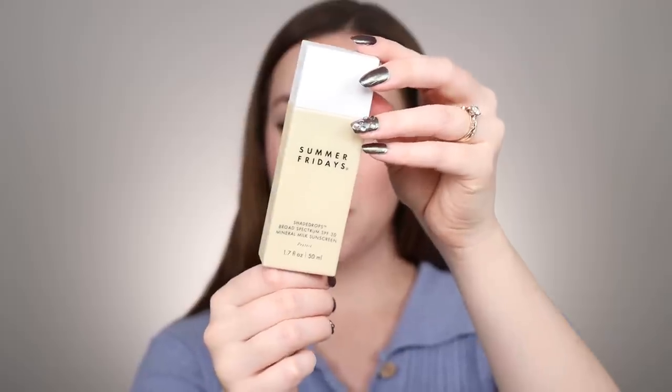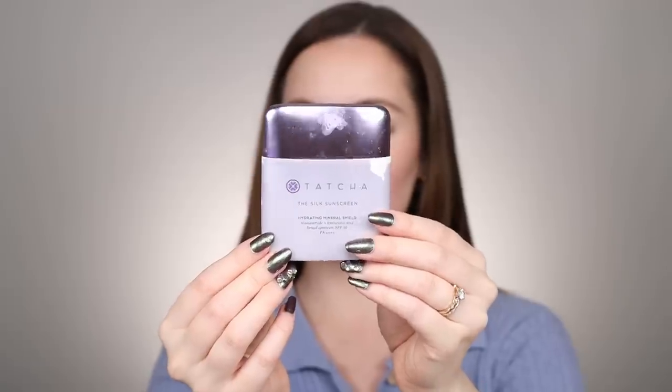I fell in love with two face sunscreens this year. My number one is the Summer Fridays Shade Drops Broad Spectrum SPF 30 Mineral Milk Sunscreen. It's a mineral sunscreen that does not leave a white cast, blends into the skin really well, and works well underneath makeup. I also really enjoyed the Tatcha Silk Sunscreen — also a really nice mineral sunscreen. The Tatcha one is a little bit more hydrating, with more of an oil base, but I prefer the Summer Fridays one for under makeup.